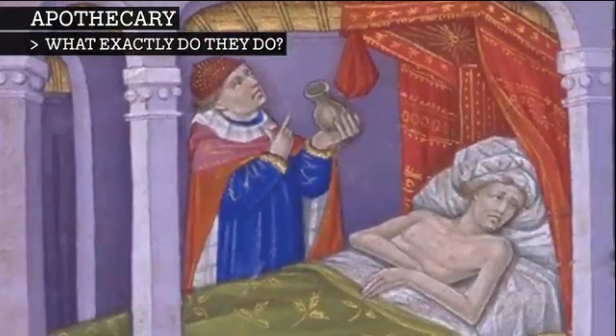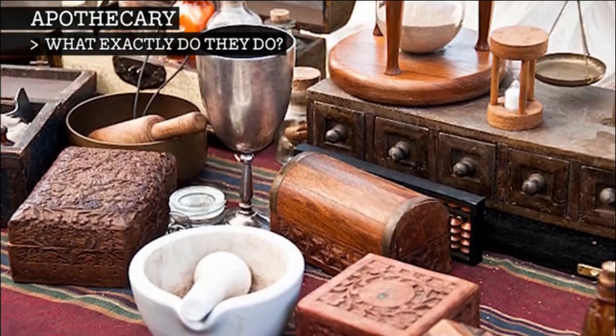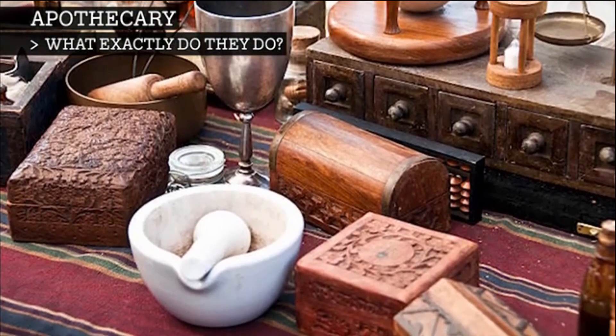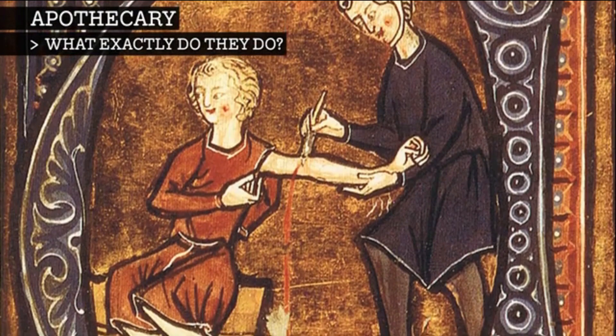Apothecaries would also often act as doctors. Though physicians gave medical advice, they did not make medicine, so they typically sent their patients to a particular independent apothecary, who did also provide some medical advice in particular remedies and healing. If you were sick, you went to the apothecary, told them your symptoms, and then they figured out what you would need.